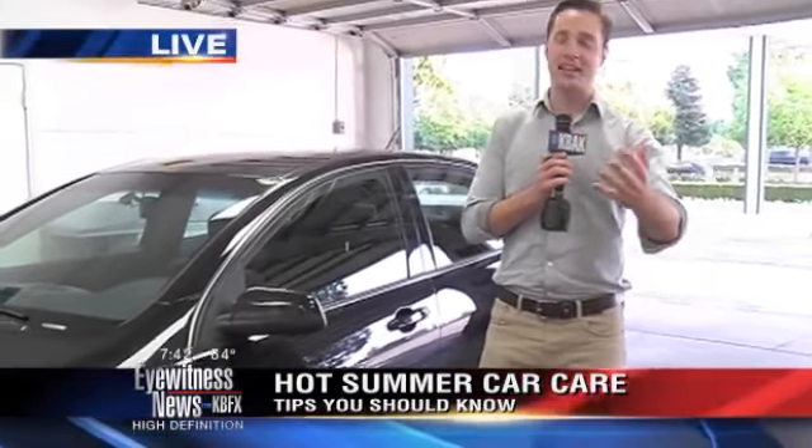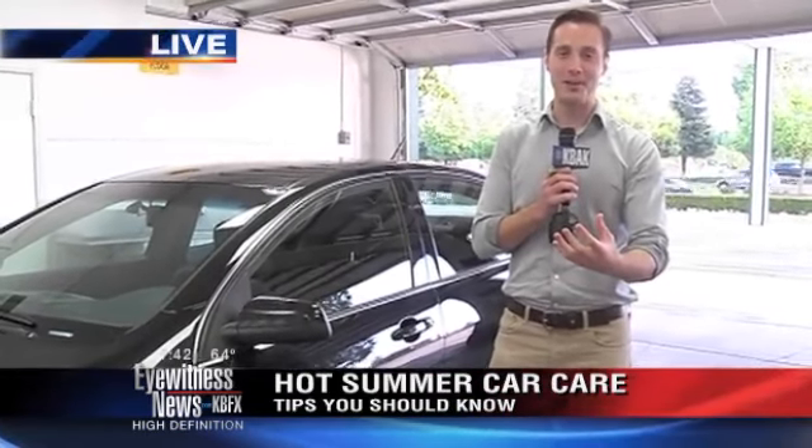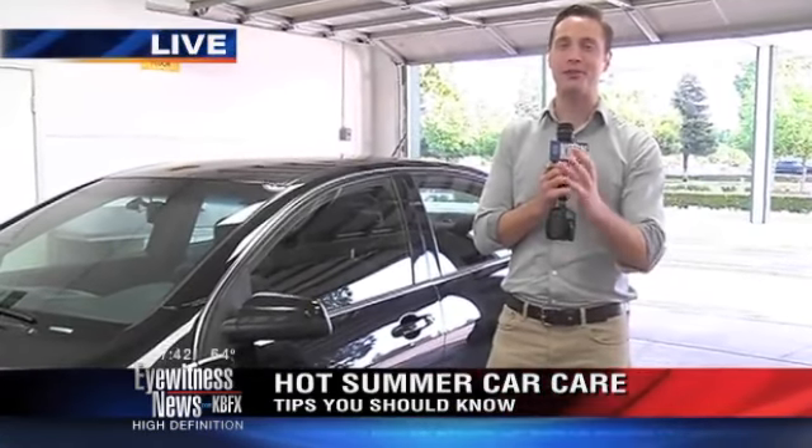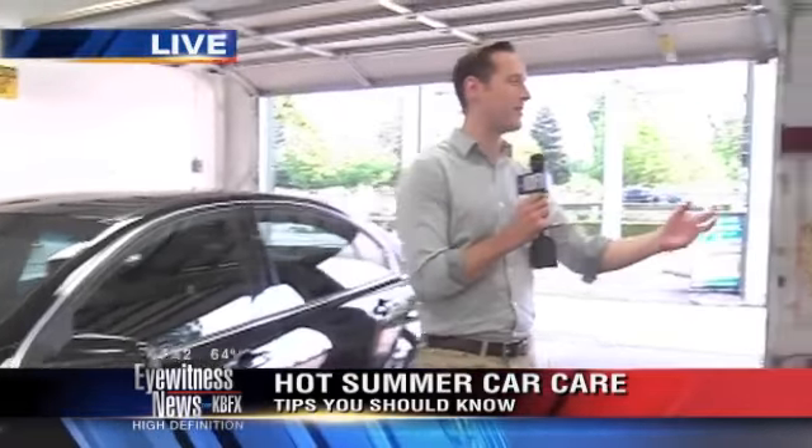And the sun — the sun in the Central Valley. It'll be my first summer here in Bakersfield. I'm already getting a preview of how hot it's going to be. I'm here with Darren Pereira. He's a professional with Meguiar's. He started building street rods, and it turns out you've become an expert on how to take care of cars in general.